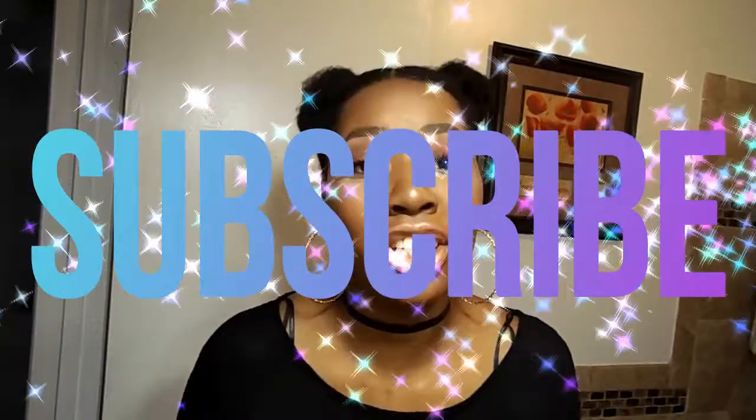Hey guys, welcome back to my YouTube. If you're new, welcome to the Urban Eclectic, and I hope you subscribe — actually, I suggest you subscribe. Today this video is my April favorites and it's a bit of a haul. I have quite a few products I'd like to share with you today, so let's just get started.